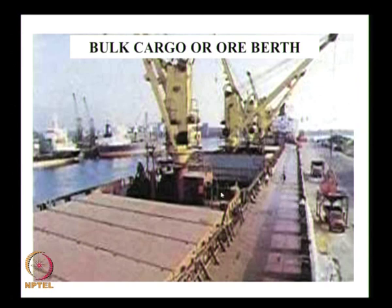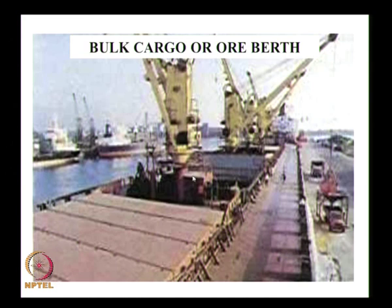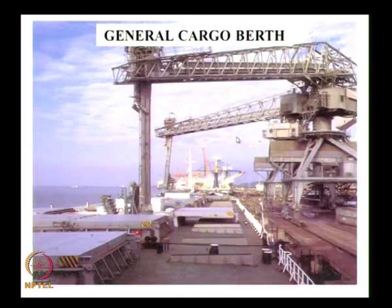Another example is a bulk cargo berth where the crane is on the ship itself — called a self-geared vessel. Cargo is taken from the ship via a bucket grabber, placed on a chute, and transferred to a tipper. The berth has no crane; the crane belongs to the ship. Not all bulk cargo berths use self-geared vessels — this configuration is generally used for smaller vessels of about 30,000 DWT.